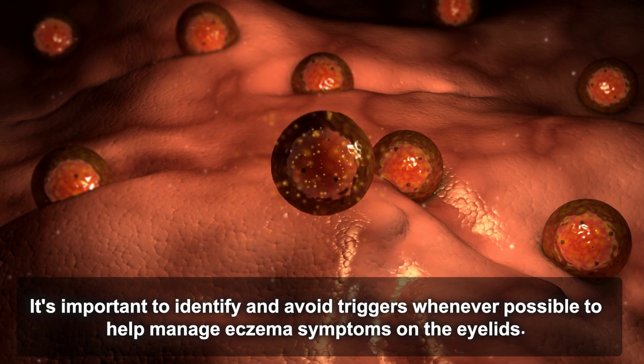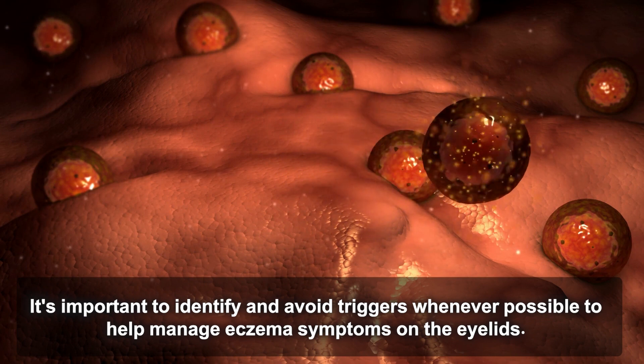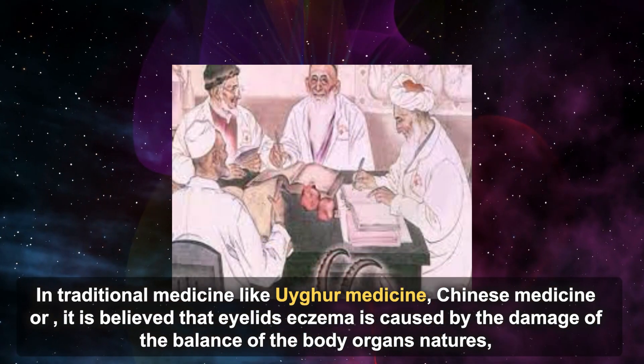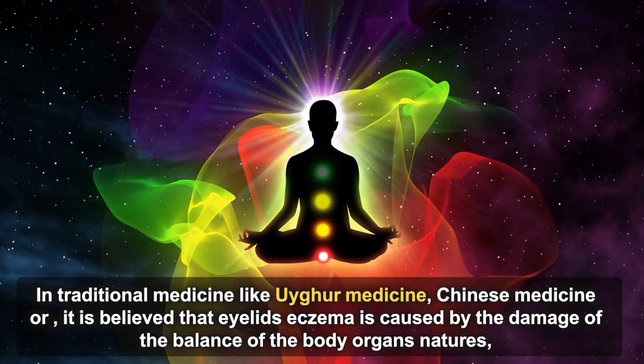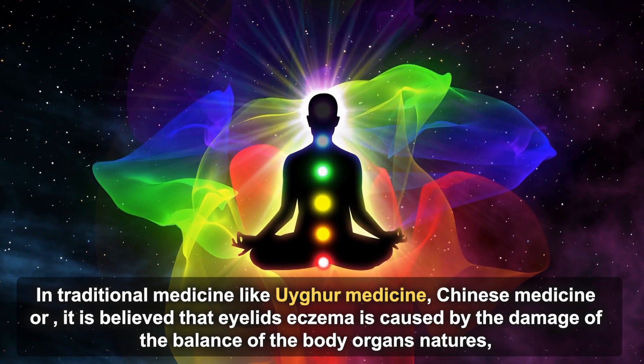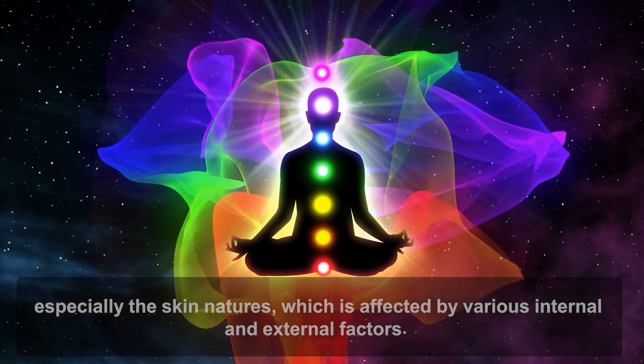Hormonal changes during pregnancy or menopause can also trigger eczema flare-ups on the eyelids. It's important to identify and avoid triggers whenever possible to help manage symptoms. In traditional medicine, such as Uyghur medicine and Chinese medicine, it is believed that eyelid eczema is caused by damage to the balance of the body's organs and natures, especially the skin, which is affected by various internal and external factors.